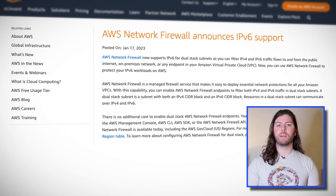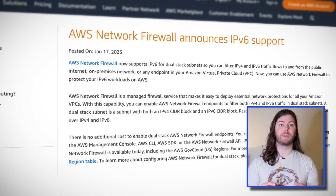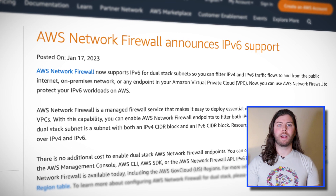In other security news, AWS announced this week that AWS Network Firewall now has full IPv6 support. Network Firewall is a managed firewall service that allows you to filter traffic to and from your VPCs or on-premises network. You can now enable Network Firewall endpoints to filter both IPv4 and IPv6 traffic in any of your dual-stack subnets. On top of that, this feature comes at no extra cost to those who want to use this new functionality.